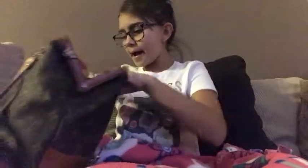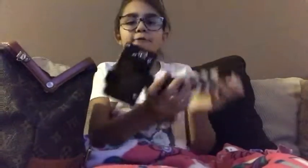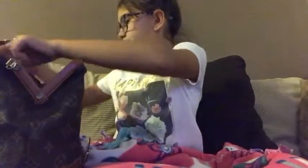Next I have my charger, and the last thing I have in here is my vlog camera. I haven't used it yet because it never fit in my purse before, but now it does. So that is everything that is in my purse!